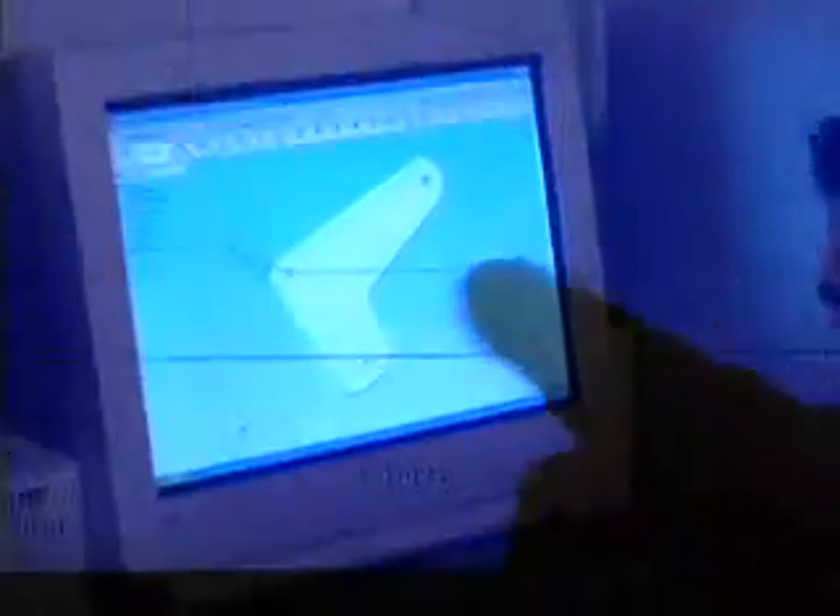You're going through the design process with the math, then designing on the computer, then you get to actually build it and see it working. It's really exciting to be able to play with something that you just made, and it works great.